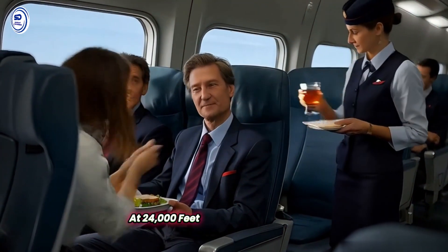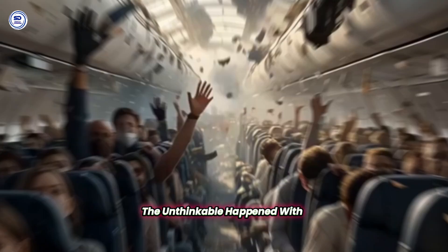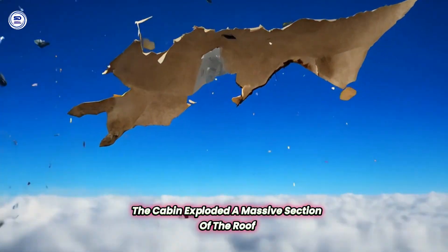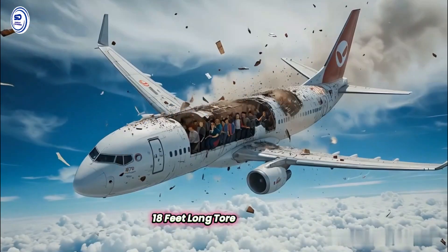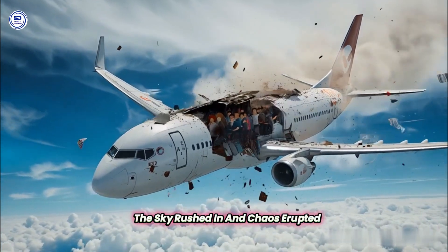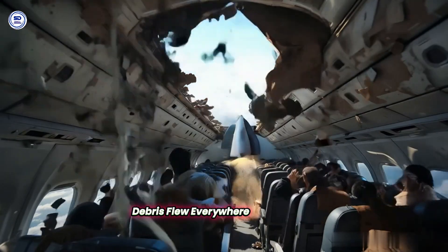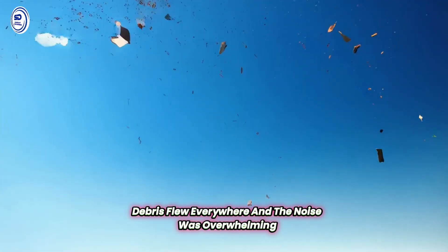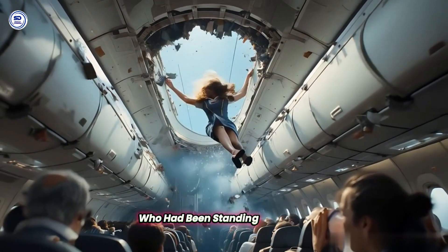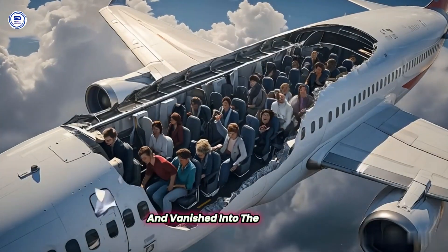At 24,000 feet, cruising over the Pacific, the unthinkable happened. With a deafening roar, the cabin exploded. A massive section of the roof — 18 feet long — tore off the plane. The sky rushed in, and chaos erupted. Passengers were thrown from their seats, debris flew everywhere, and the noise was overwhelming. Flight attendant Claribel Lansing, who had been standing in the aisle, was sucked out of the plane and vanished into the blue void.